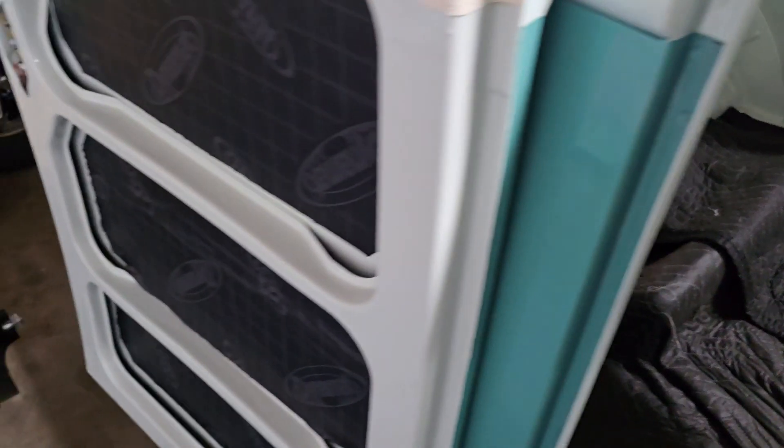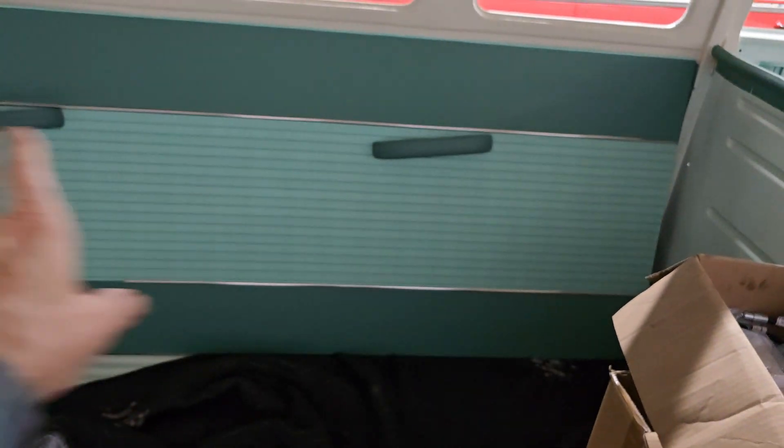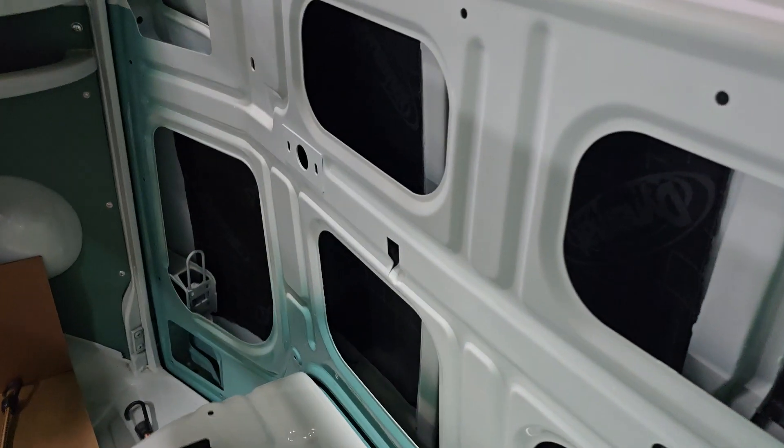The other main thing that happened was this car got a lot of Dynamat put in it. You can see it here in the cargo doors. You'll have to take my word for it, but it's behind that panel there — the panel is not installed, just kind of leaning there — but there is Dynamat all behind there in the rear hatch.